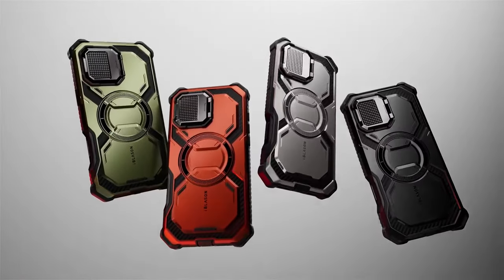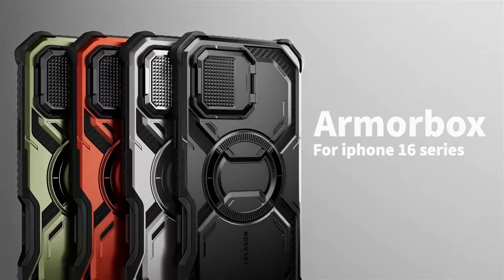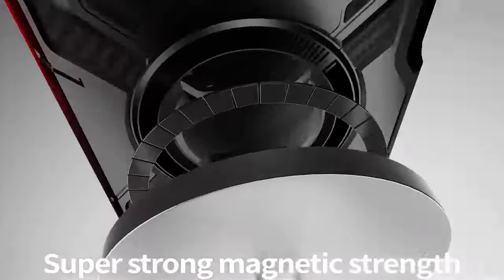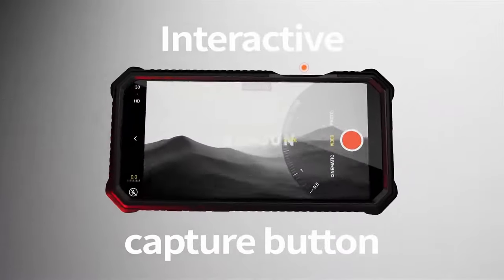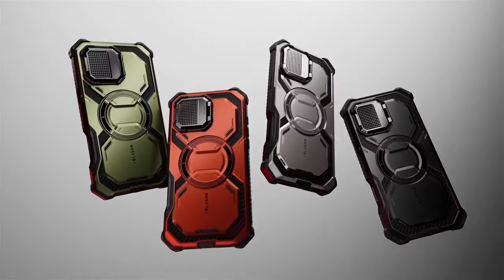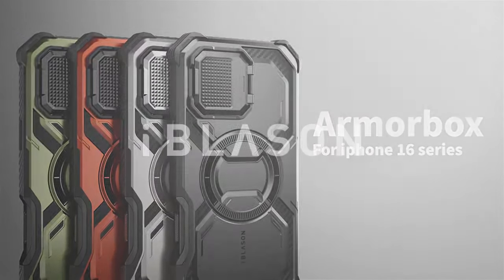And don't forget about protection. This case is military-grade tough, drop-tested up to 20 feet with 360-degree full-body coverage. Four-corner airbag tech gives you added shock absorption. If you're after style, protection, and functionality, the iBlazen Armor Box has you covered.